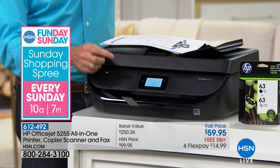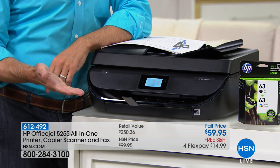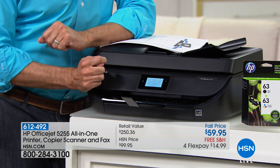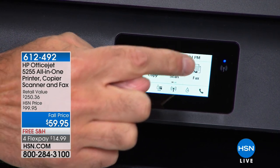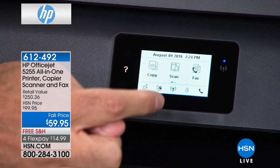It's not fair to just say printer — it's like calling the space shuttle an airplane. This is a printer, a copier, a scanner, and a fax machine. There's also a built-in touch screen, so when it comes to printing, copying, scanning, or faxing, look how simple it is. It's kind of like having a little tablet on the top of your printer. You can go right into copy, scan, fax, or setup.